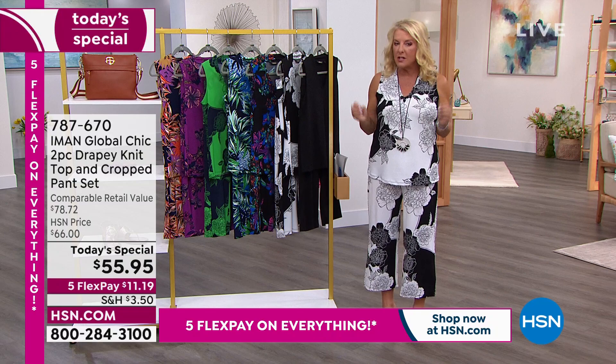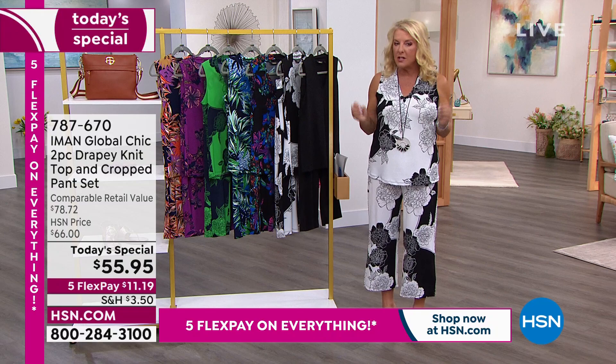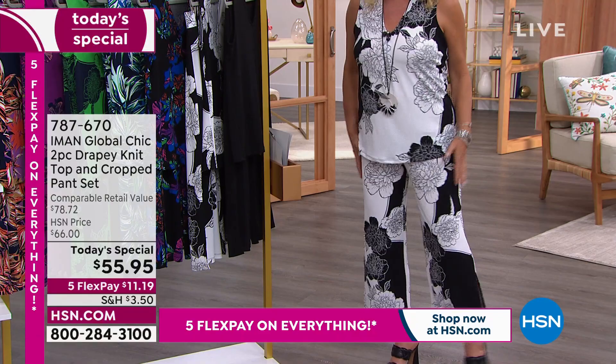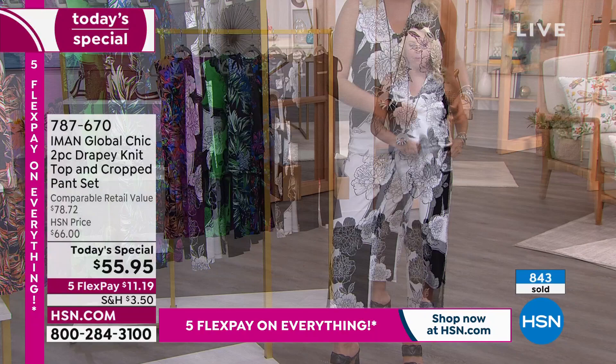I will absolutely say this fabric is so rich — it's almost decadent feeling and looking, yet you have this crazy amount of stretch. This is not the slinky, slick stuff. This is very high-end, very upgraded. The waistline on these pants doesn't roll, doesn't buckle, and doesn't bite your belly when you're wearing it. They are fantastic.